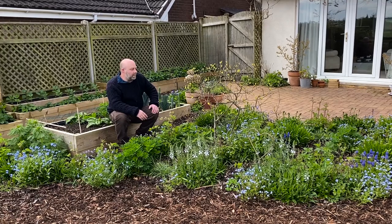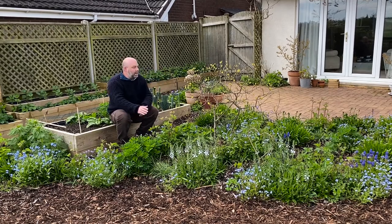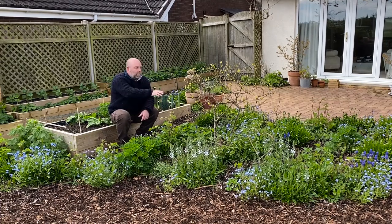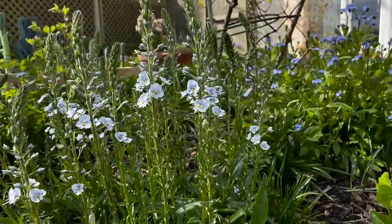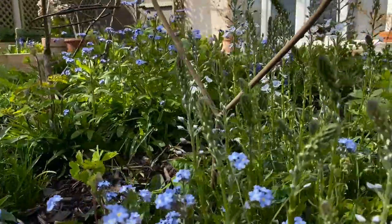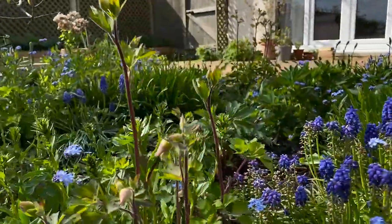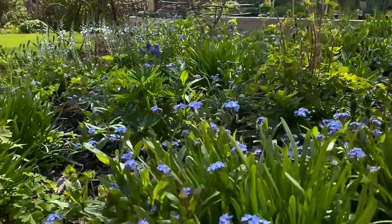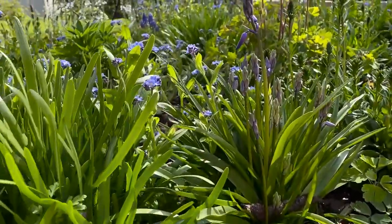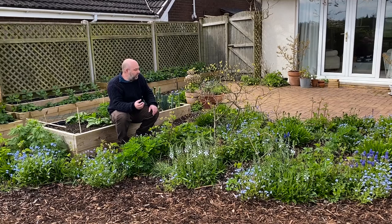I didn't know where to start, but I'm going to start off at this bank, because this time last year most of this stuff was still in pots and I was still making those raised beds — this actually had a wall coming down it. I'm really pleased with how it's turned out. We've got the Tissington Veronica white and the forget-me-nots; the muscari is just going at the moment, but that's going to get replaced by the bluebells.